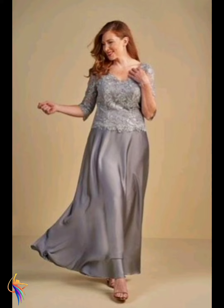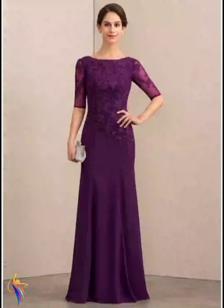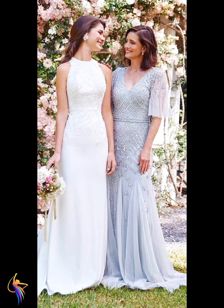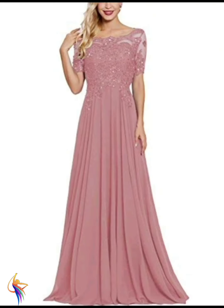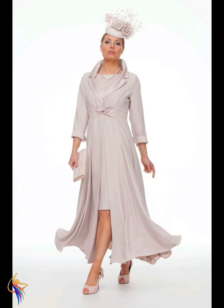Different gray color style tops with skirts — awesome fashion. Different purple color style dresses, too much beautiful. Different blue color mother of the bride dress designs, very amazing. Different white color bridal gown dresses and mother of the bride red ball gowns, very beautiful. Different gray style and light pink color dress designs with color combination, very beautiful. Please tell me in the comment box what you like — thank you so much for watching my video!